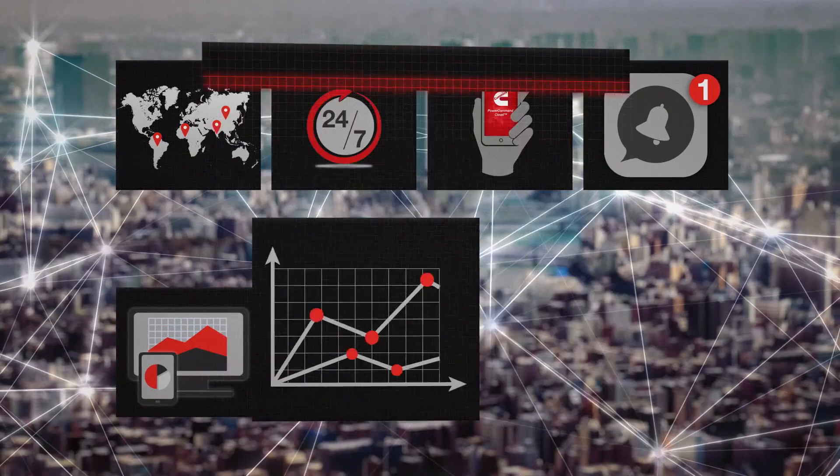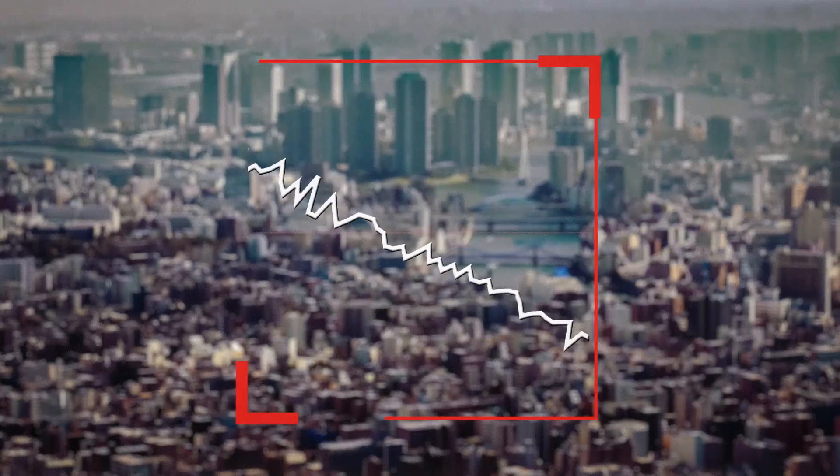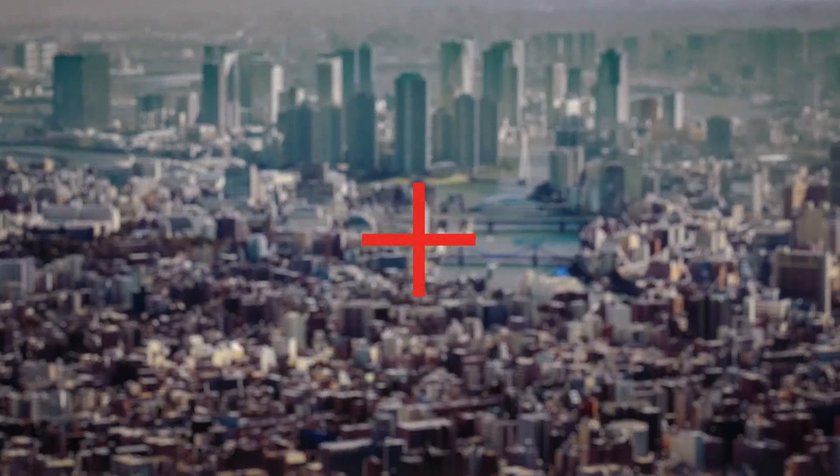Reporting and analytics, data trending, remote service, and fleet management — all to help drive lower operation and maintenance costs.